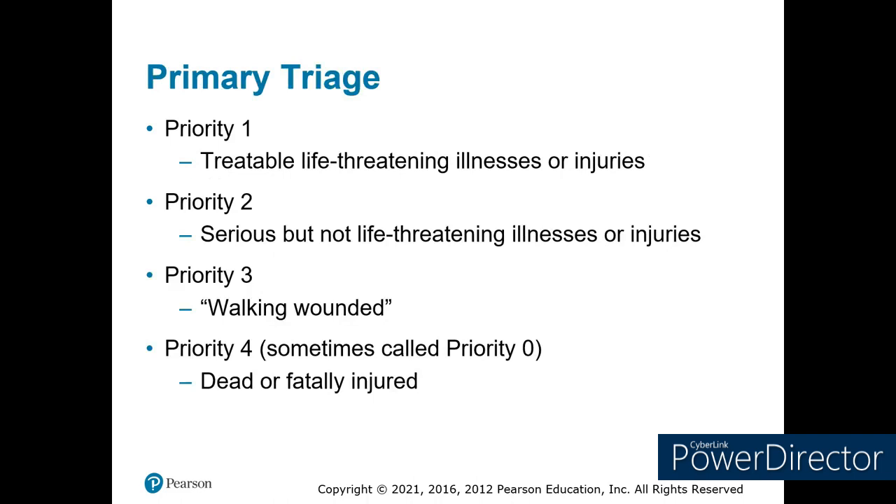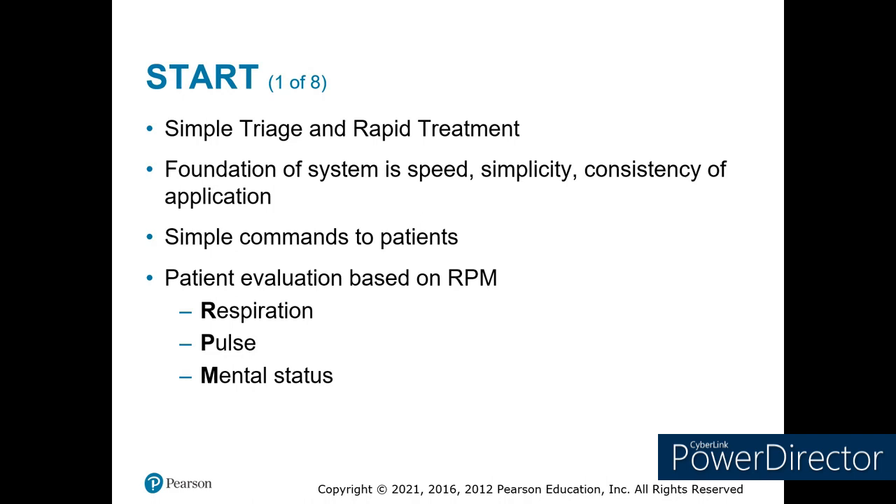When triaging patients, we have four priorities. Priority one: treatable, life-threatening injuries — these are the people that, if we get them off scene quickly, are going to survive. Priority two: serious but not life-threatening injuries. Priority three: walking wounded — not really hurt but probably need to get checked. Priority four or priority zero: the dead or fatally injured. One system used fairly consistently across the United States is START triage — Simple Triage and Rapid Treatment. When we assess, we use RPMs: respiration, pulse, and mental status to work through the process and determine high-priority patients for the best chance of survival.